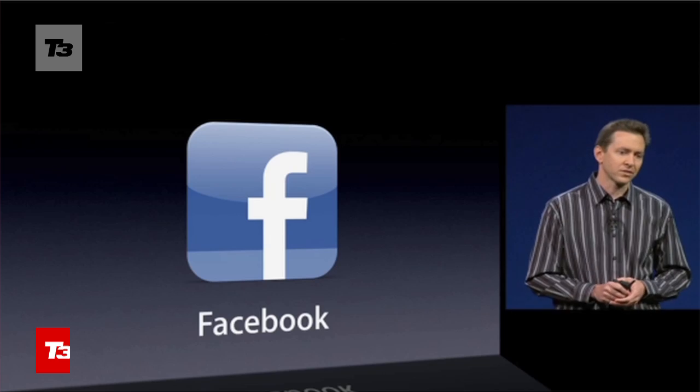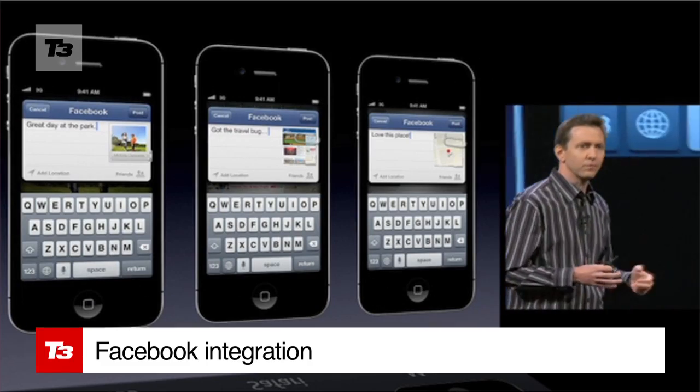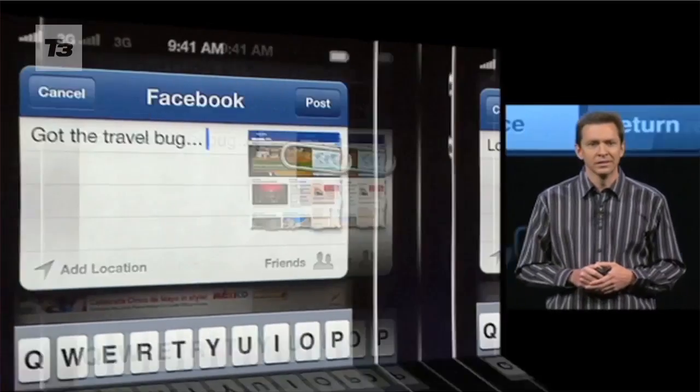With Facebook now well and truly plugged in, you can now post pictures from Safari, Maps and Photos, and you can now like apps in the iTunes Store. Of course, all of this can now be done using Siri.